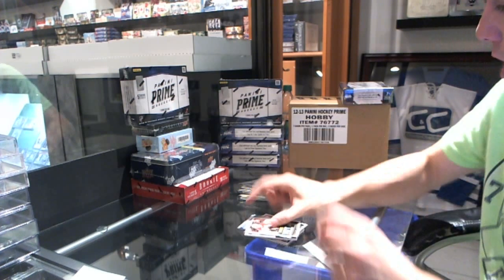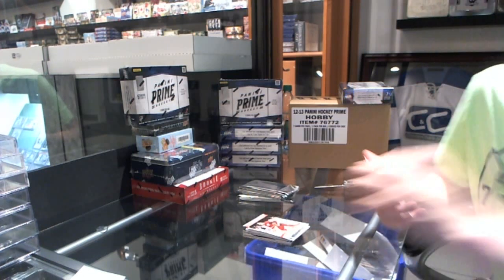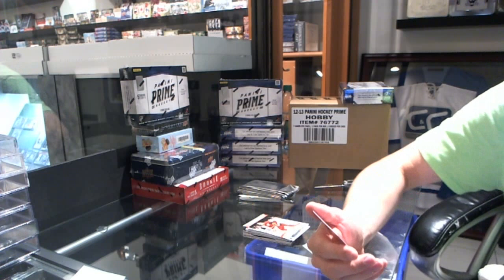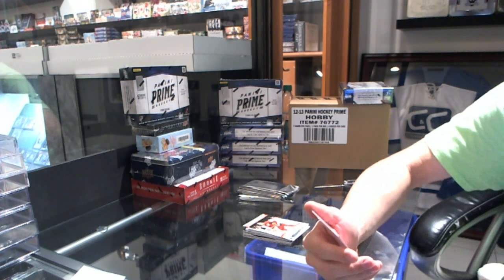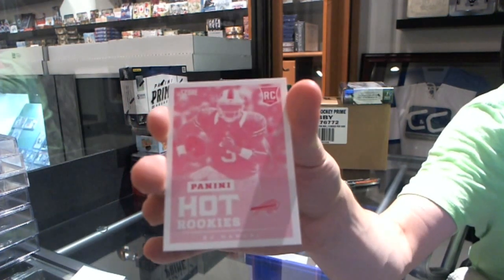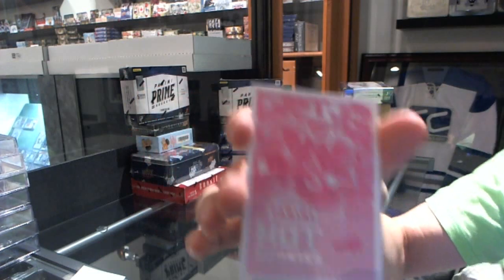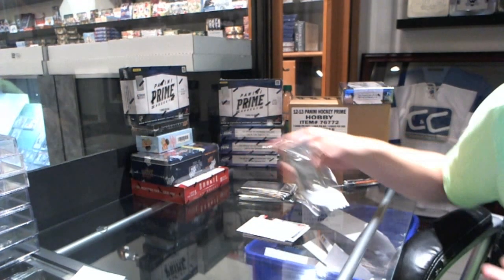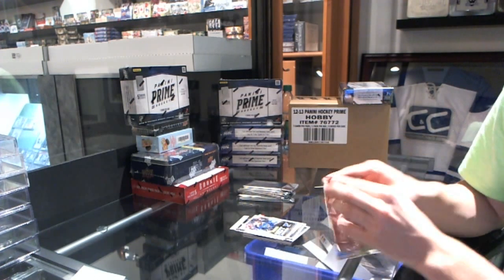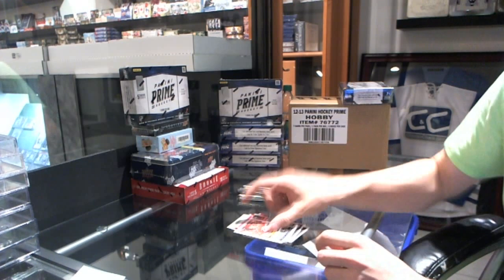Rookie of Jonathan Huberdeau. We've got a rookie press-proof Magenta number 25, E.J. Manuel — out of five. We've got a rookie of Vladimir Tereschenko. Rookie Ryan Murphy.